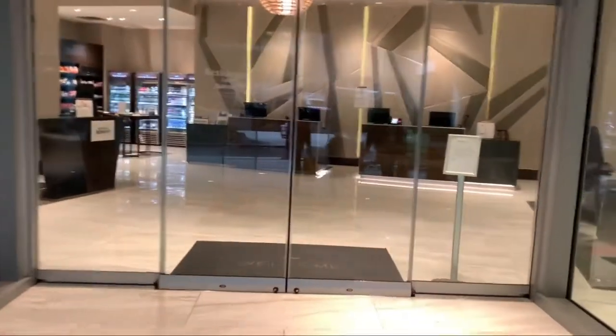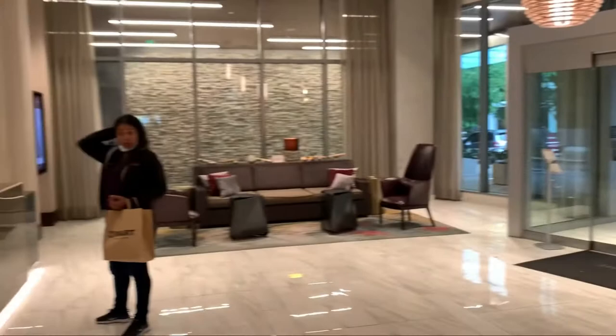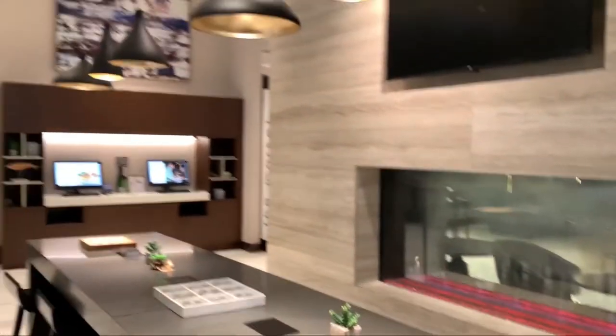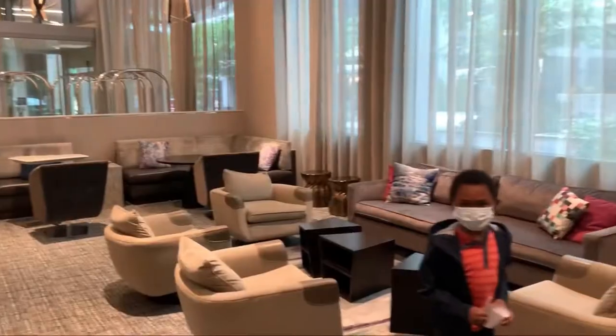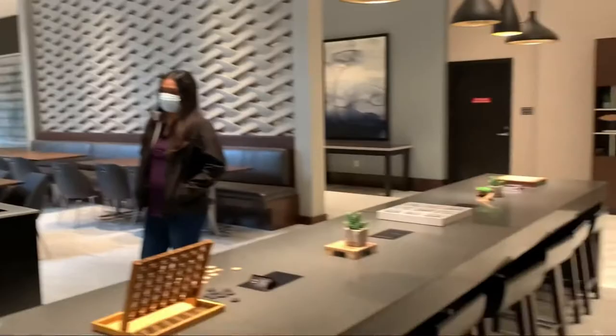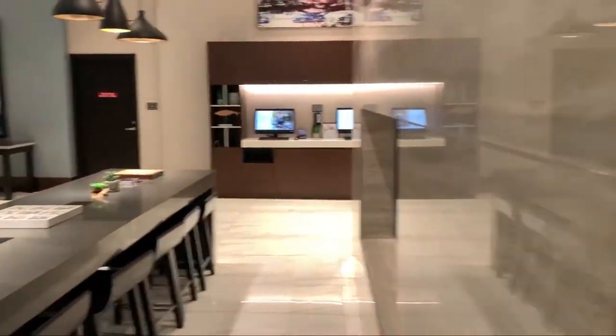The hotel lobby is gorgeous and beautiful with modern-day amenities. It's very spacious and makes you feel like you're staying in a luxurious apartment building. You can sit there and enjoy the lobby area — it gives you great vibes when you arrive at the hotel.